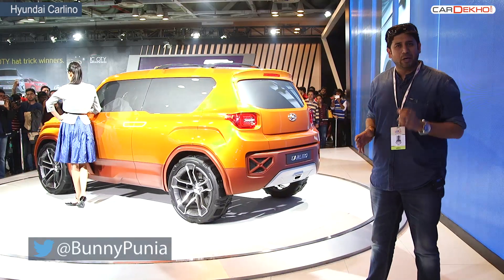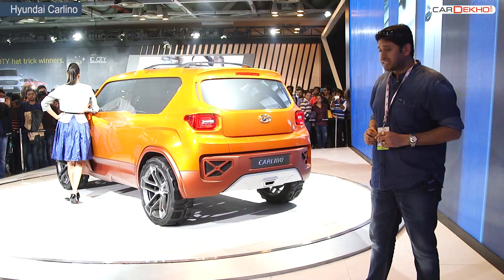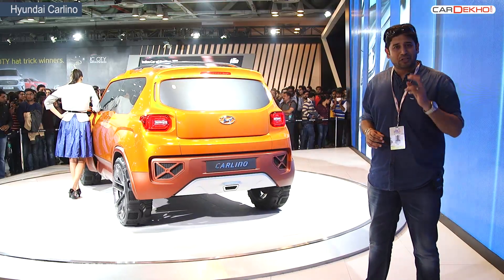It's called the Carlino, which is Hyundai's entry into the Indian sub-4-meter SUV market. It's still a concept car at this stage, looks very funky, and should be in a showroom in the next two years.